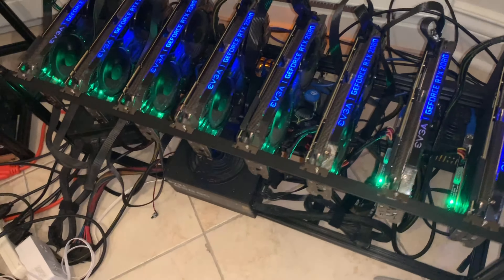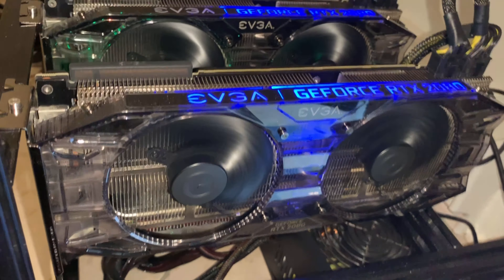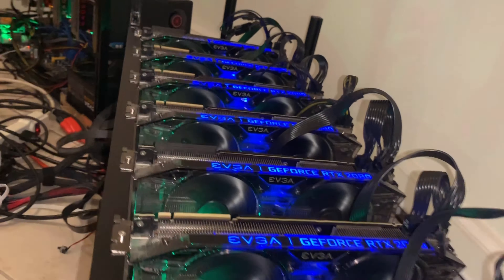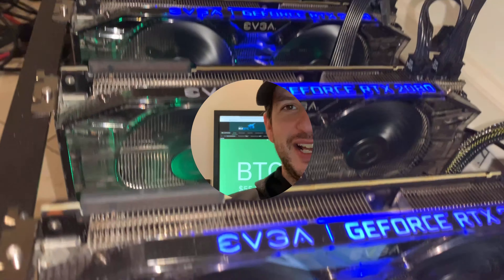Hey everybody, BrandCoin here for another episode of BrandCoin Mining. Today I'm so excited to be back with you guys so soon to be discussing some updated information about the laptop mining hash rates of the 30 series NVIDIA line, and we're also going to be discussing a new contender — or a very old contender — in the market as well. Without any further ado, let's jump into it.